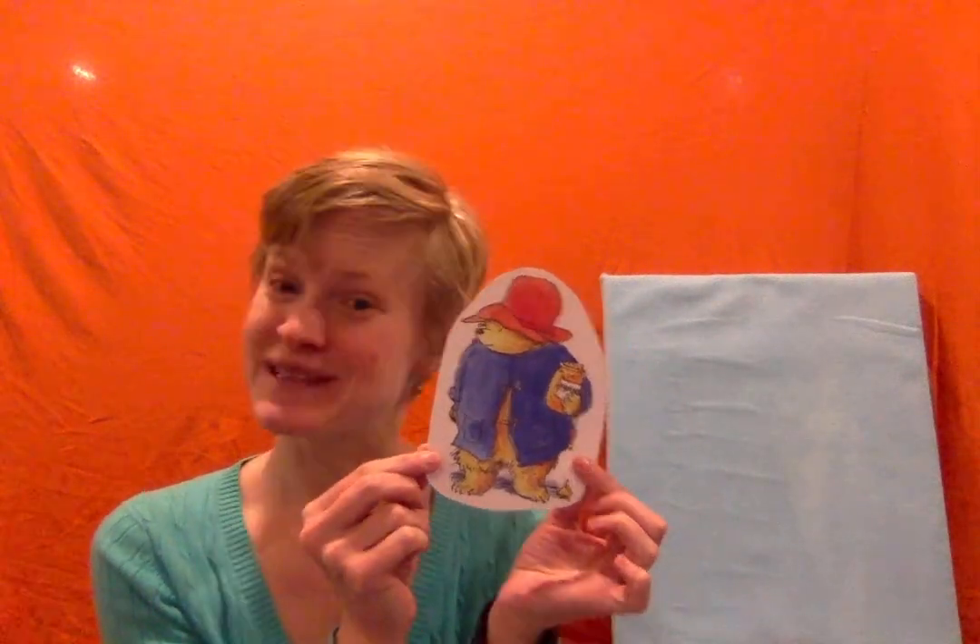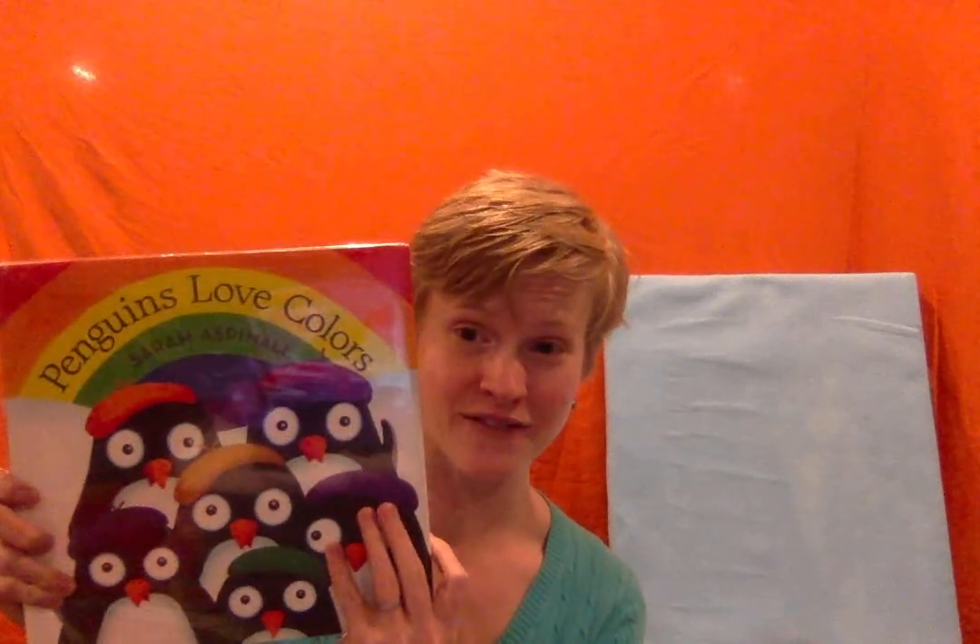One of my favorite animals, a penguin — penguin starts with the letter P. And for our book character today we have Paddington, because Paddington starts with P. Now let's get back to that last animal I talked about, penguins, because today's flannel story is about penguins. This story is loosely based on the book Penguins Love Colors by Sarah Aspinall, and I've modified it to share on the flannel board today, like I would do during a story time.